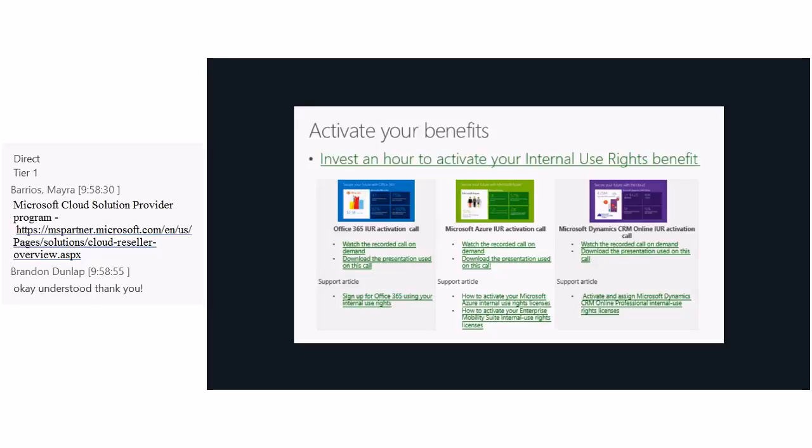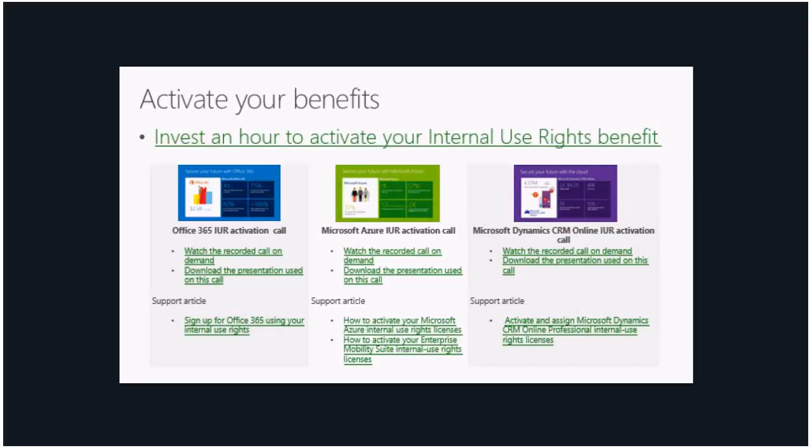Going back to internal use rights — you get licenses for Office 365, Azure, and Dynamics CRM Online. If you have not yet activated them, there is a call series and a blog post I did where I went through each product and explained how to activate each internal use license and what you can use them for. You can listen to the recorded call and activate your internal use rights as you follow along step by step. This slide is comprehensive of everything you need to activate your internal use rights benefit.